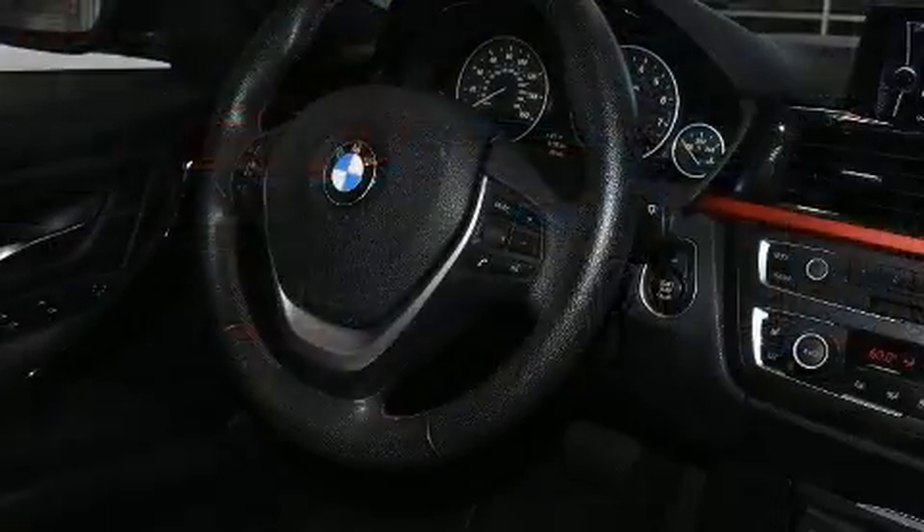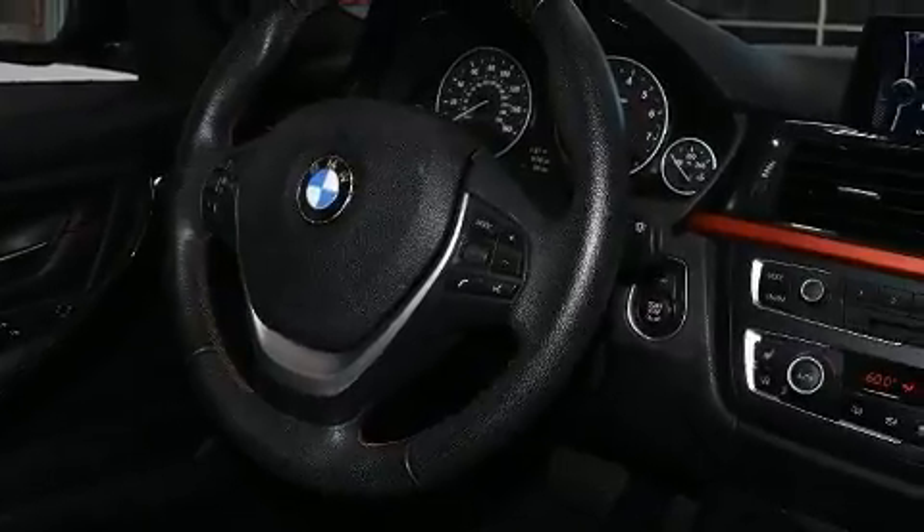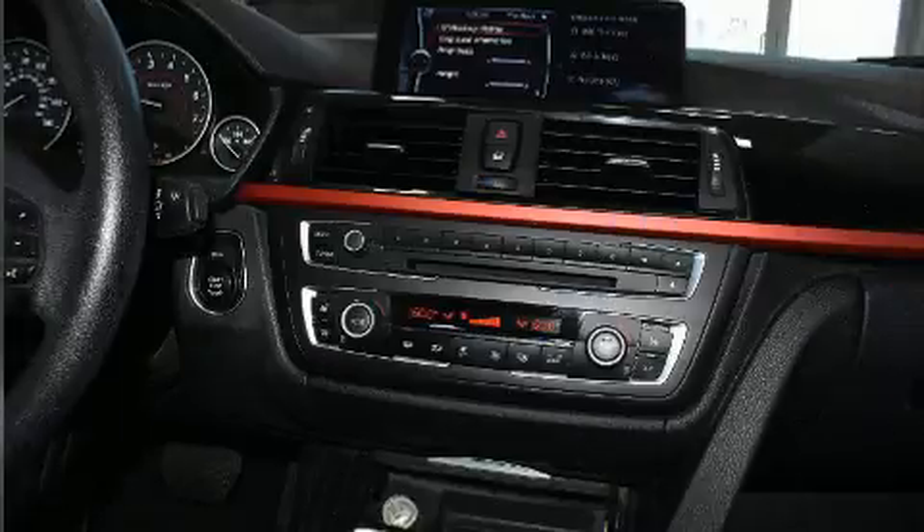Top features include a split folding rear seat, an automatic dimming rear-view mirror, automatic dimming door mirrors, and one-touch window functionality.